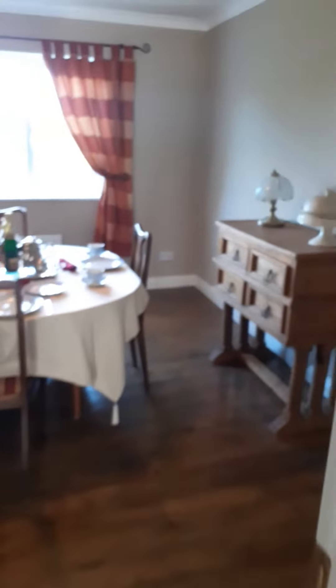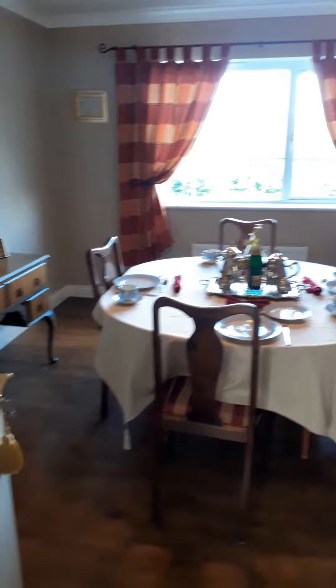Double bedroom — very small. Another bedroom here which might suit as an office. Another room here — bedroom or office.